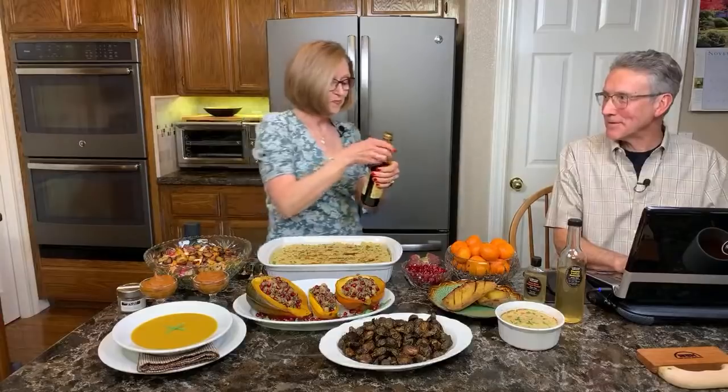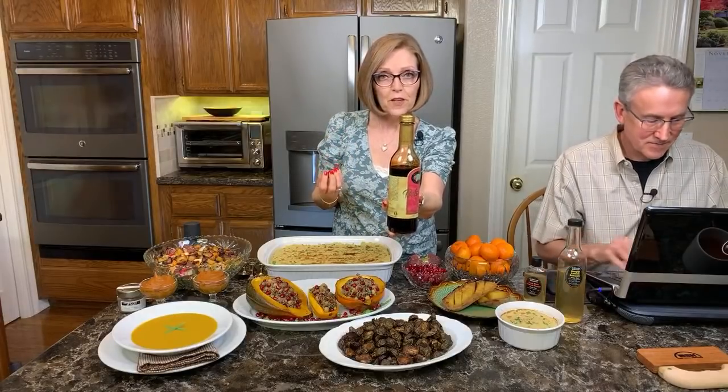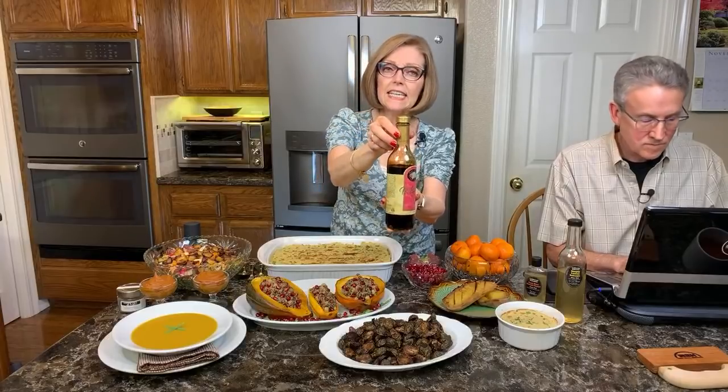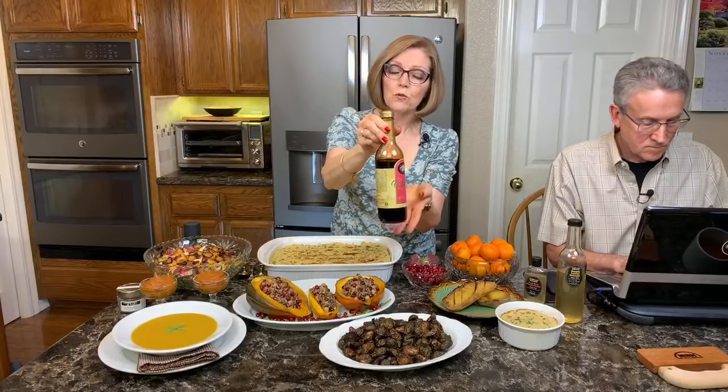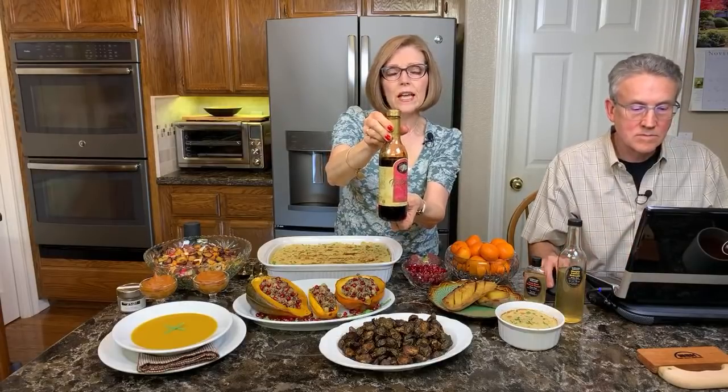This is Napa Valley Naturals Grand Reserve vinegar — it is a very sweet, syrupy vinegar, not like a regular balsamic. It's very important to find one that is four percent acidity instead of the usual six percent. It's sold at Whole Foods, Sprouts, and some health food stores.